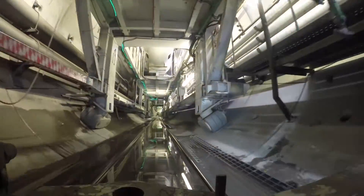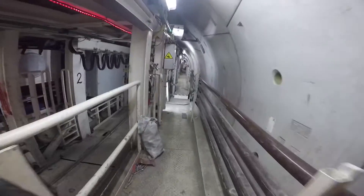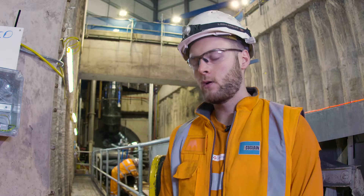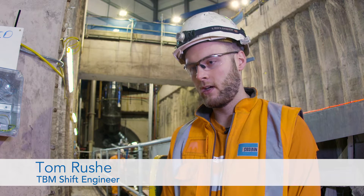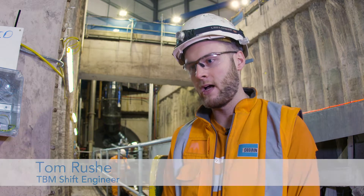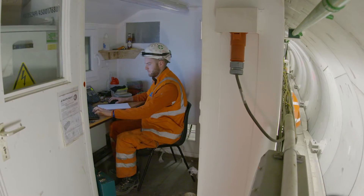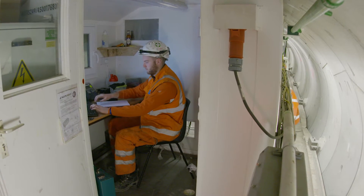The tunnel boring machine might not be the sort of equipment everyone would want to work in, but it's undoubtedly an impressive and complex piece of kit. It's fantastic to be working on a project like this — I think the first of its type and size in Scotland. It's quite different from a normal office job. Getting to your place of work is a different commute than most people have. I wouldn't want to work in an office job; I really enjoy tunneling and I think it's a very enjoyable career.